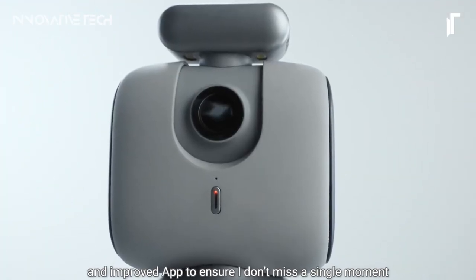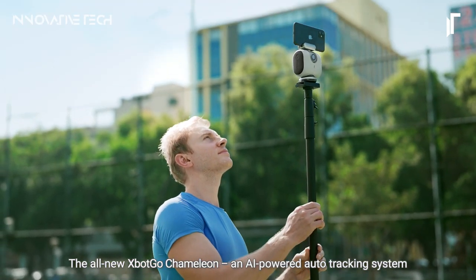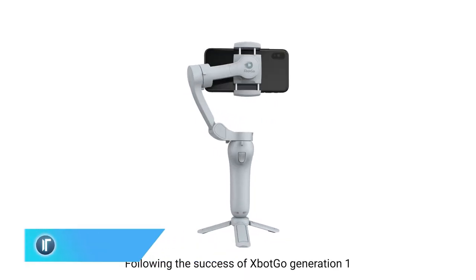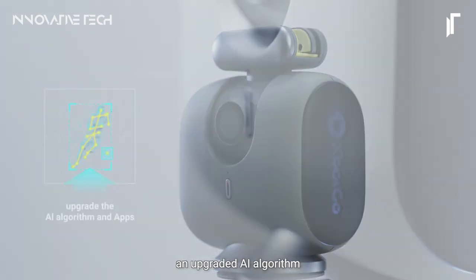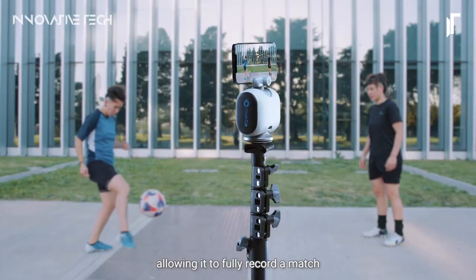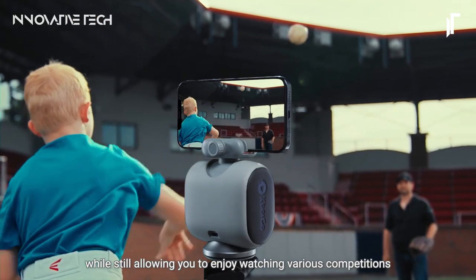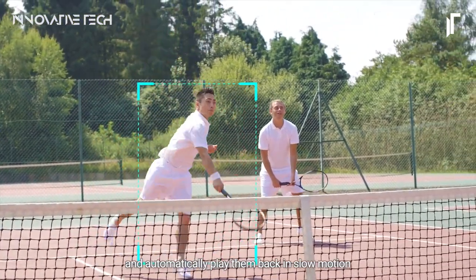Have you ever imagined capturing your athletic moments with unparalleled precision and ease? Enter the XBotGo Chameleon, a revolutionary AI-powered sports tracking foam mount that's set to redefine how we document our sporting endeavors. Sporting a dual camera setup and an impressive 120-degree ultra-wide-angle lens, this innovative device automatically tracks over 20 sports activities, ensuring professional-level filming for every kick, swing, or punch. Whether you're on the tennis court, soccer field, or in the boxing ring, the Chameleon seamlessly follows your movements, ensuring no moment of your athletic prowess goes uncaptured.